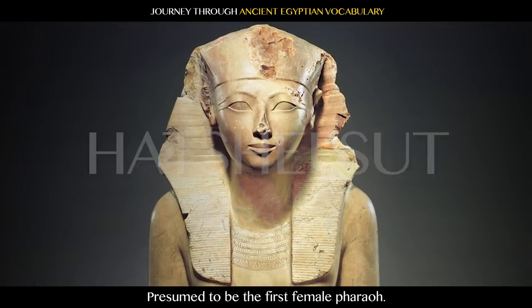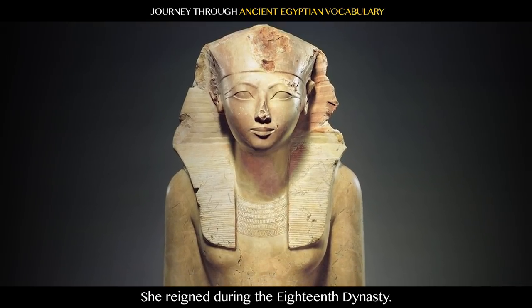Hatshepsut: presumed to be the first female pharaoh, she reigned during the 18th Dynasty.